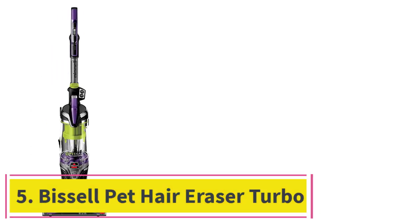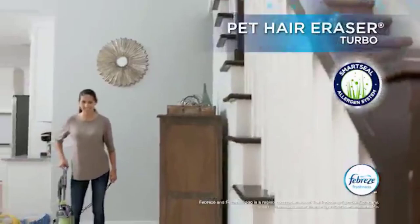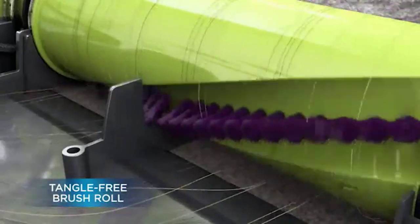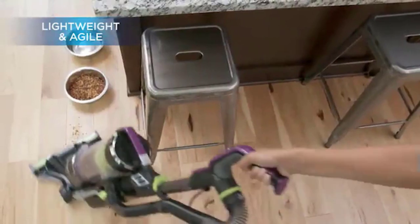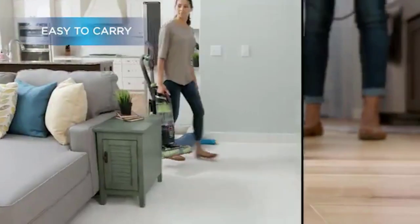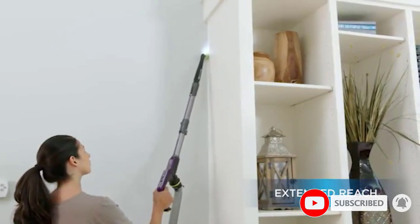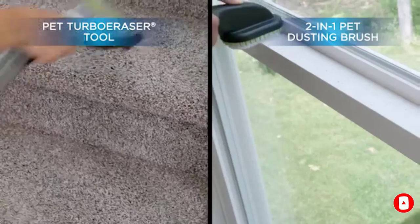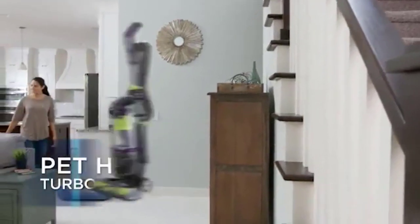At number 5: the Bissell Pet Hair Eraser Turbo Upright Vacuum. Unlike the Dyson V11, this Bissell is specifically designed for pet owners, with a tangle-free brush roll that claims to suck up pet hair without slowing down the vacuum. Former writer Chloe Anello took this vacuum to her parents' house, which is currently home to three dogs, to put it to the ultimate test. They were all shocked by how much hair came up, even from dogs who are no longer with them. When taken to the second floor, which is completely carpeted, they were disgusted by how much dirt and fur came up — and this is a house that gets vacuumed at least once a week, says Anello.